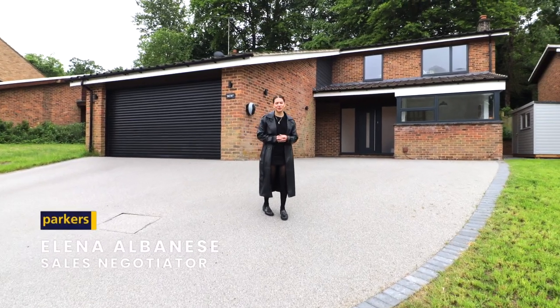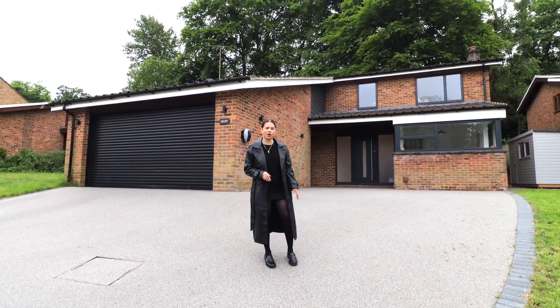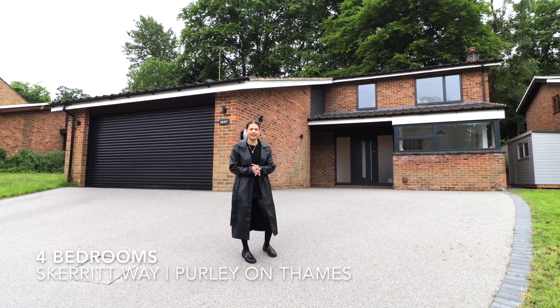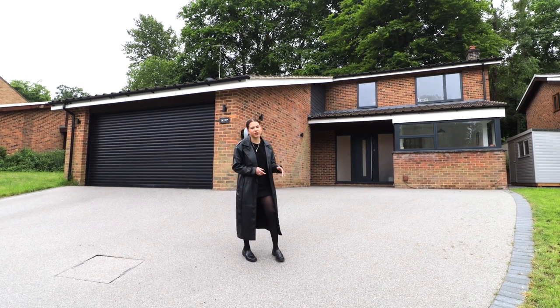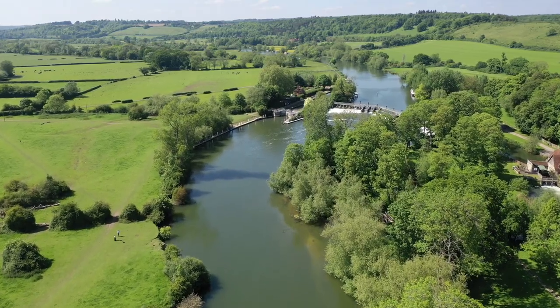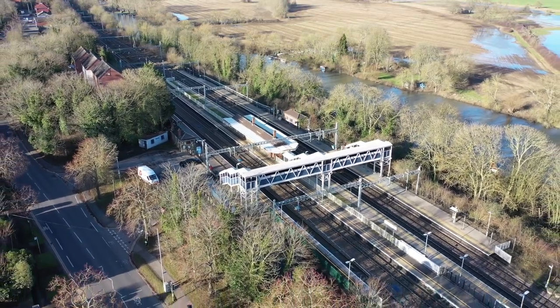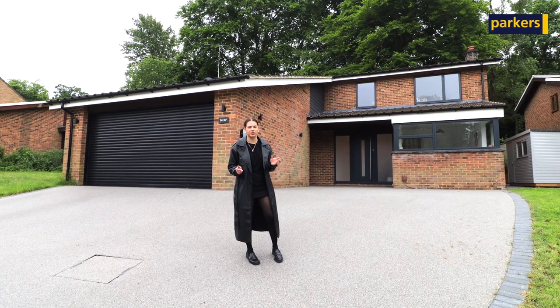Hi there, it's Eleanor from Parker's in Toulhurst. Today you join me for a property tour of this property we've got on the market here in Skerritt Way, which is located in Purley on Thames. You're in a fantastic location — you've got great schools nearby, you're only about a five minute walk down to the River Thames, and also only a ten minute walk to Toulhurst train station, so great if you need to commute into London.